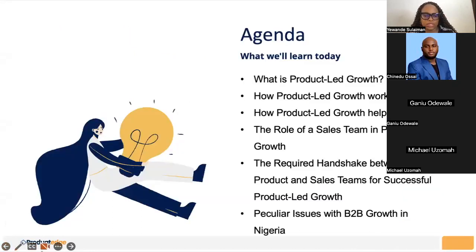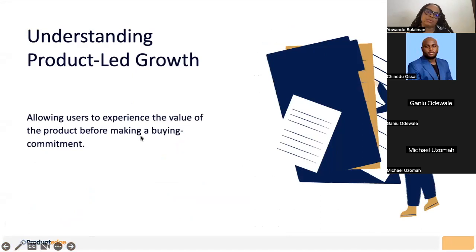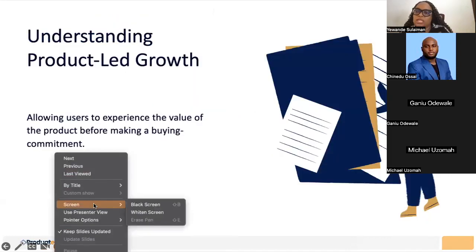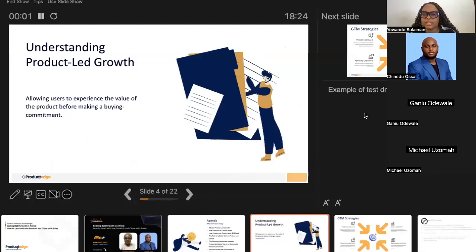Without further ado, what exactly is product-led growth? Product-led growth, to a large extent, is basically allowing the user to experience the product before actually making a purchase. I love using this example: you want to buy a car and you go to a dealership. You walk in and say, 'I want to buy a Jaguar.'